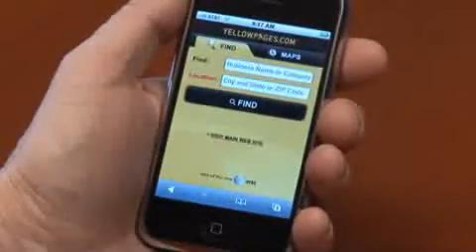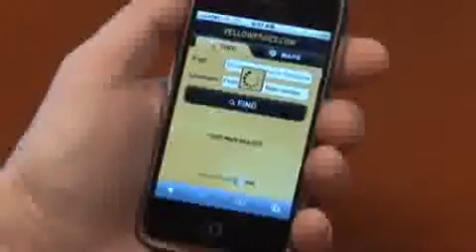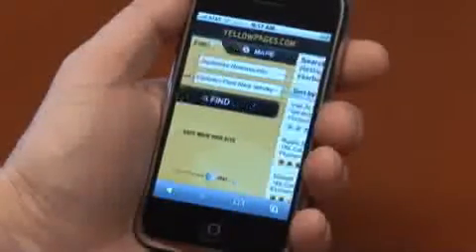Florham Park, New Jersey. Japanese restaurants. Find Japanese restaurants as a category, Florham Park, New Jersey. Look it up in the directory. And then I can pick whatever restaurant I'd like.